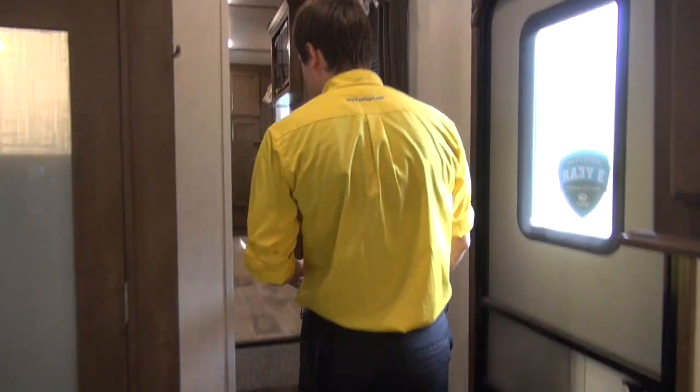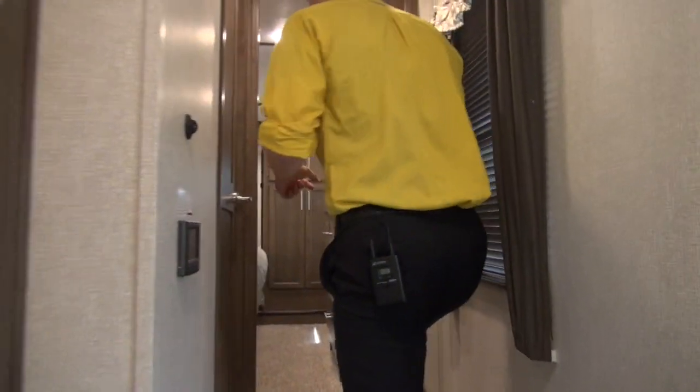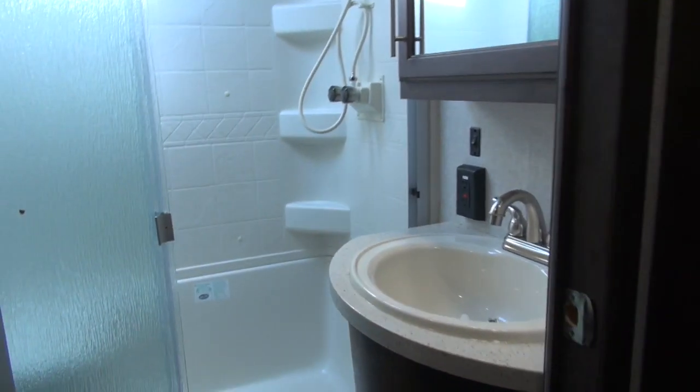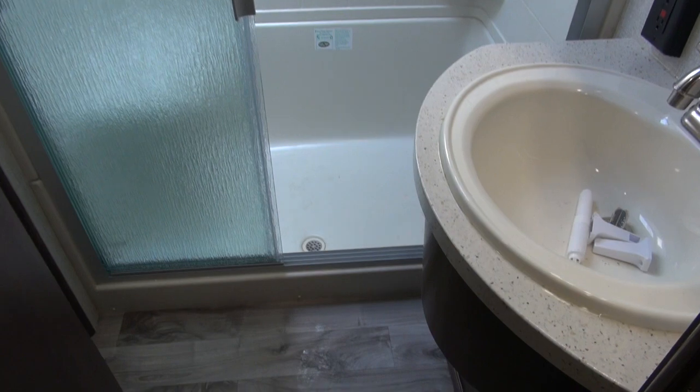We're going to step up here and check out the bathroom as well as the master bedroom. You can check out the nice big shower with a skylight, which is going to provide a little extra headroom for some of those taller folks. Then you have the toilet with plenty of legroom as well.